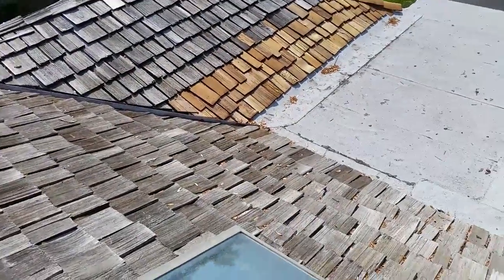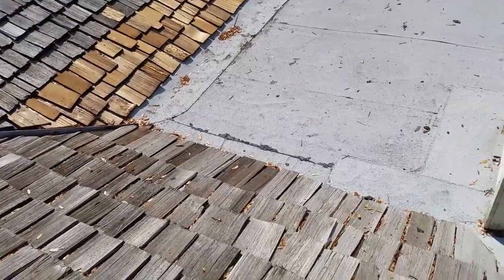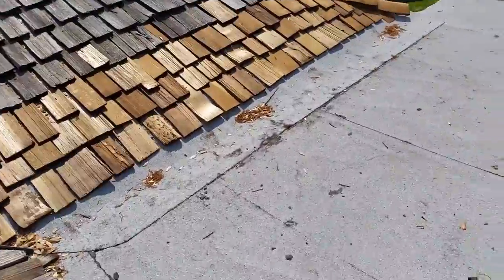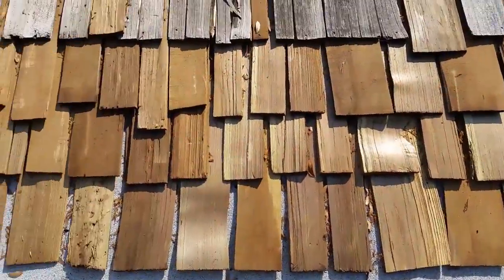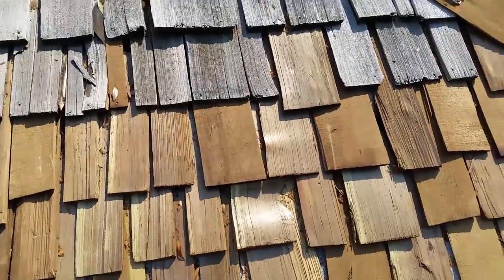It needs a roof — it just needs to be changed. Got the life out of it. And this repair they did here — not to shoot anybody's work down — but they pretty much didn't have a clue.